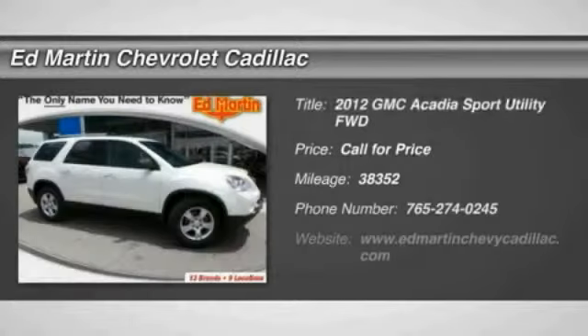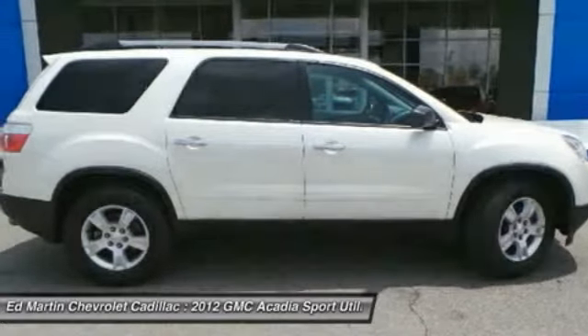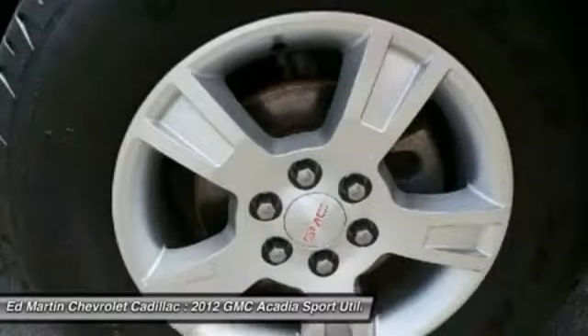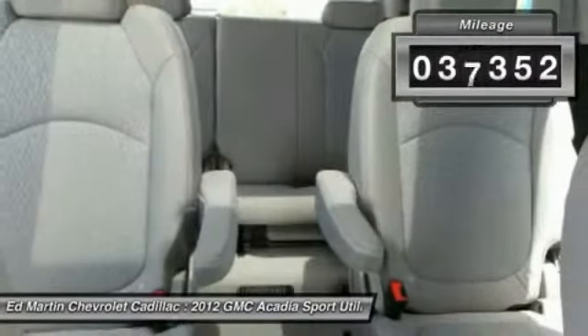2012 Acadia. The GMC Acadia has great capability coupled with exceptional safety, offering better highway fuel economy than any other eight-passenger SUV, advanced technology, and thoughtful ergonomics. The Acadia is a premium utility that rejects compromise. This vehicle has less than 40,000 miles.